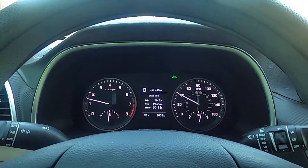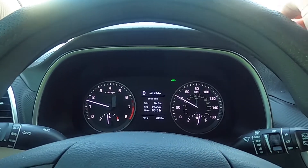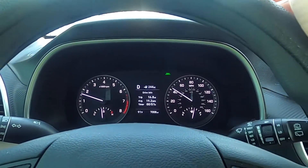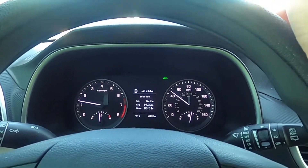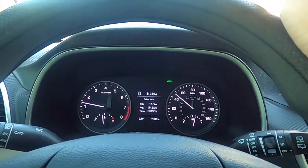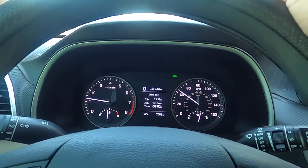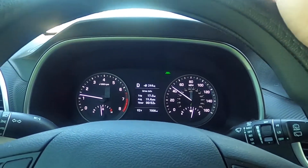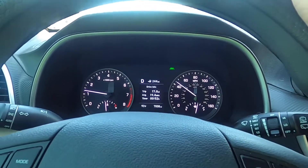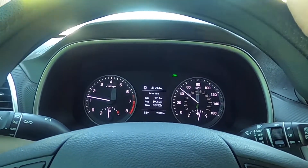Another thing you can do to tell is let your foot off the gas. If you have a vehicle that has a torque converter that stays locked up when your foot is off the gas, you'll notice that you're going to start slowing down pretty significantly due to engine braking. That's why these torque converters also stay locked up pretty aggressively — because it wants to mimic that manual transmission and give you the best fuel economy.